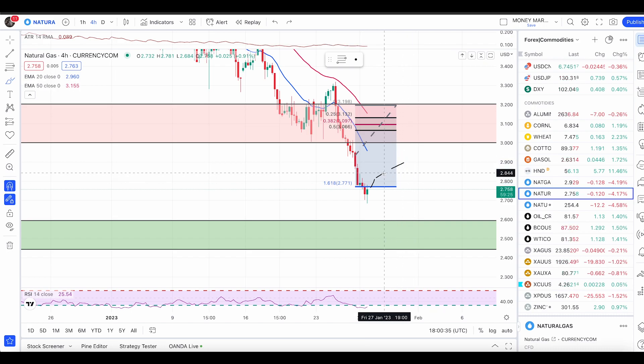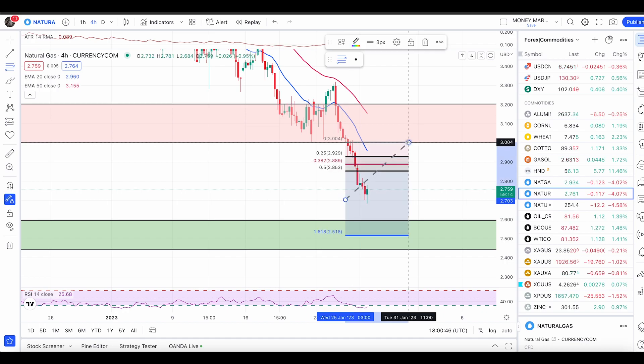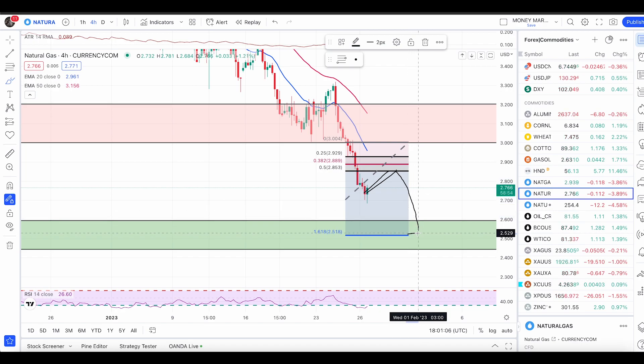Look for a few candles pullback and then enter your sell conditions. If you want to enter using the Fibonacci tool, you can calculate your pullback at the 50% retracement, which is 2.855 — this can be your sell limit order, and the target can be 180.